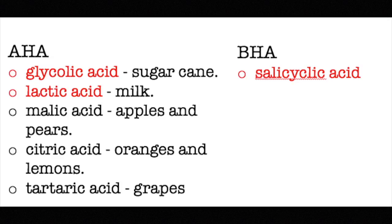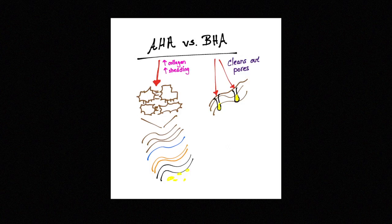A lot of people ask which one would be better depending on their skin type. It depends on what you're looking for. BHA is oil soluble, which means if you have acne or very clogged pores, BHA would be great for you. It can penetrate the pores, which are filled with oily substances. However, BHA is also very drying because it's such a good product for cleaning out your pores.